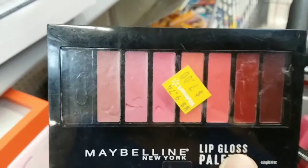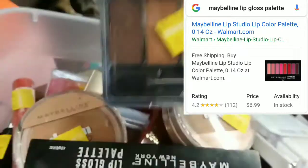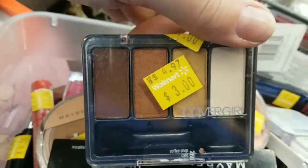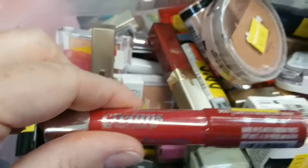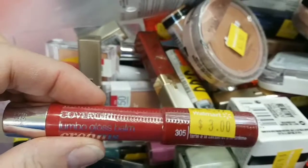We have a Maybelline lip gloss palette that is all dug into — seven bucks and missing a pan. Warm shimmers — the outer two are mattes and the inner two are shimmers. Warm colors for three bucks from CoverGirl. CoverGirl gloss balms for three bucks — tempting, but I don't need any. I'm pretty good on the lippies.